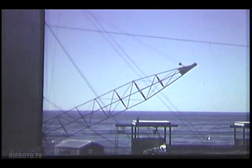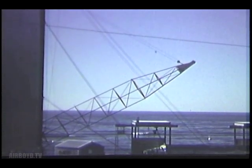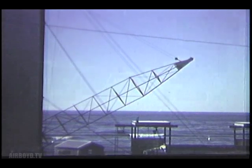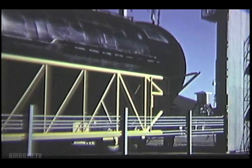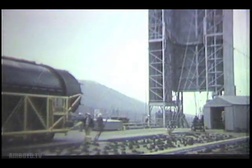A structural steel dummy of the missile body was erected in the test tower at Point Loma for proofing of erection fittings and gear. The pressurized test article was then remounted in its special handling trailer and transferred to the test tower, where it was installed in February.